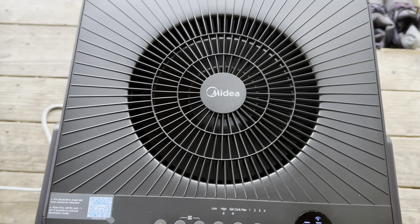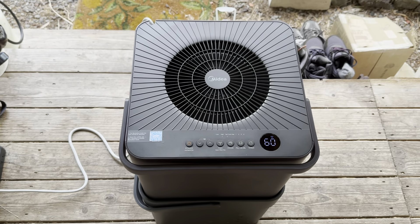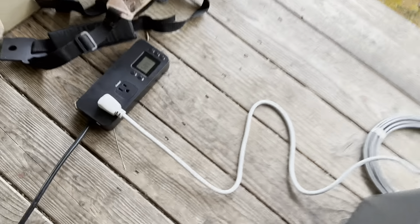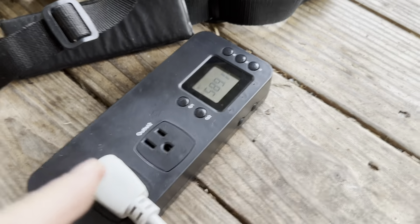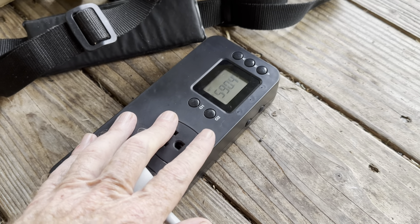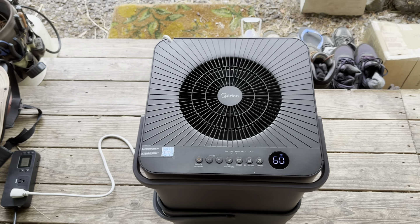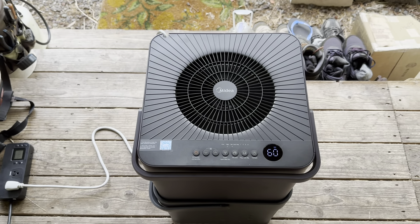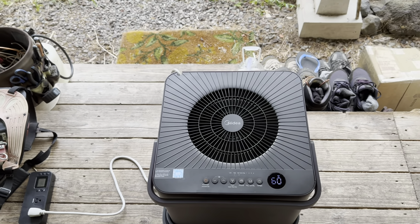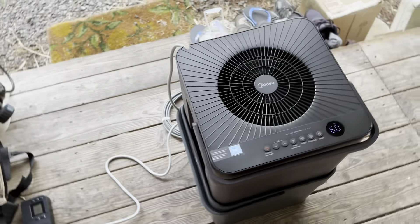That's the Midea 50-pint dehumidifier running on solar — it's sucking some solar, that's for sure. On days when I'm fully charged and just cranking excess sunshine on those solar panels, that's going to be the time to fire it up so I'm not capping the system. I won't run it overnight. I can set it on Bluetooth — when to come on, when to come off — all from my phone.